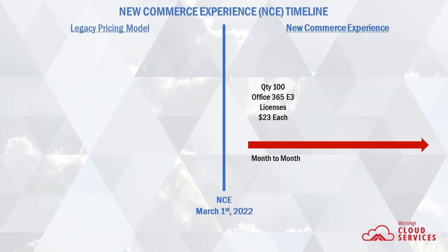Going back to the previous diagram for the 100 E3 licenses, if you pay month to month under the new NCE program, you pay for the price increase and you're also paying the premium for leveraging the month-to-month program under NCE. In the case of Office 365 E3, that comes to $27.60 per user per month. That's quite an increase.